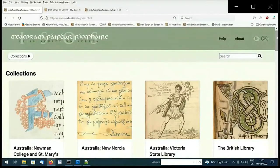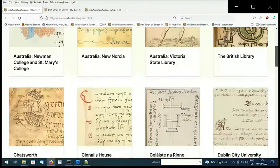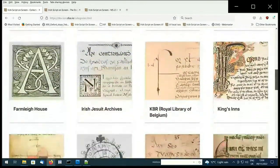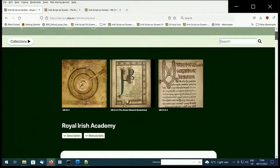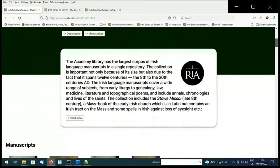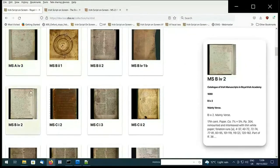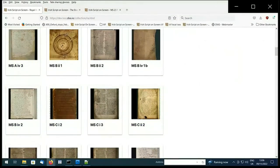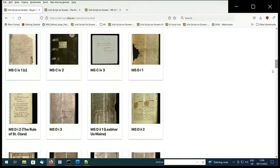You can also access the manuscripts through our collections page, which is now much more visually engaging. If I scroll down through the collections and select the Royal Irish Academy, you can now see all the manuscripts are clearly laid out. When you roll your mouse over them, a helpful thumbnail of information will be displayed for the user to quickly find knowledge about the manuscripts and help guide them through the content.